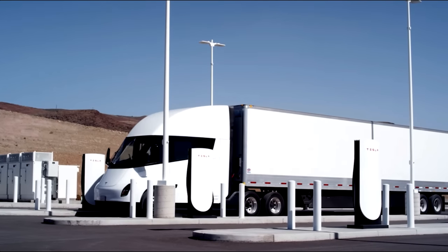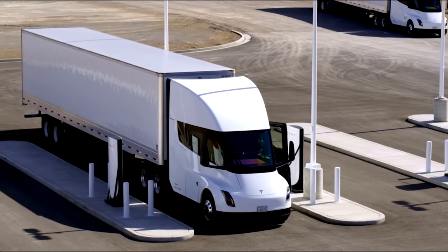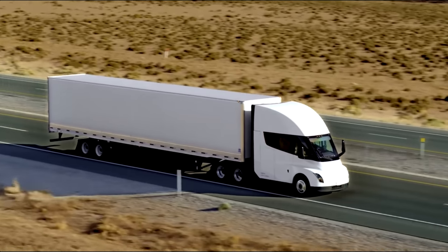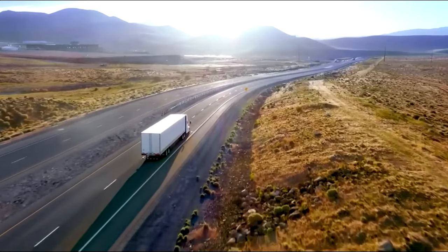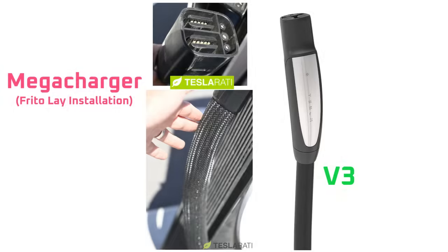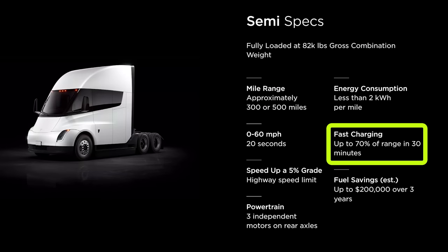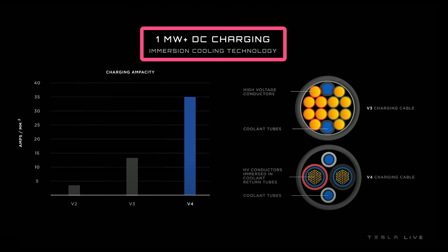With an understanding of DC fast chargers and the history of the supercharger out of the way, let's get into the reasons why I think the megacharger used for the Semi and the V4 supercharger for Tesla passenger vehicles are separate products. First, we have photos and video of the megachargers that were installed for Frito-Lay. The plug for the charger itself is different than the plug for Tesla vehicles. Also, notice the thickness of the charging cable — it's thicker than a Tesla V3 cable, which would be expected for an industrial application. To achieve the 70% charge in 30 minutes that Tesla's advertising, the megacharger for the semi will need to provide far more than 1 megawatt of power.